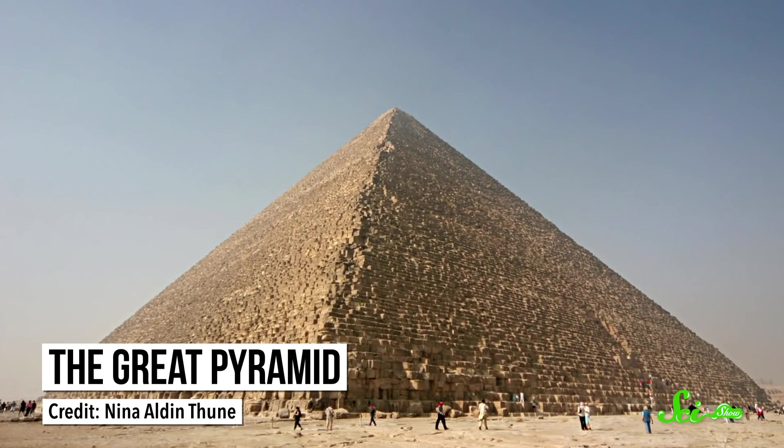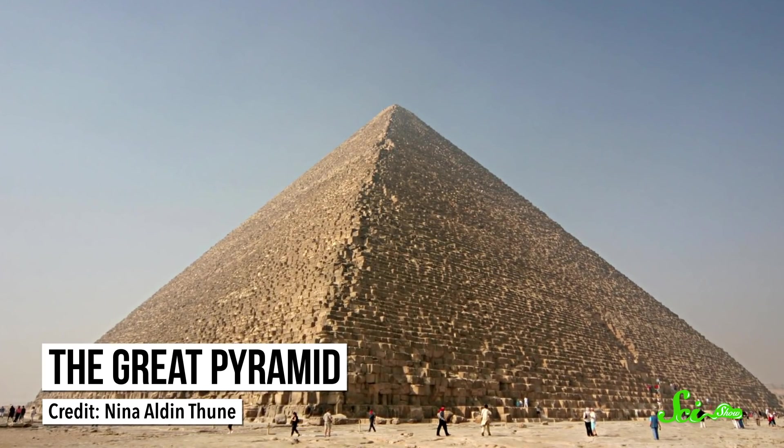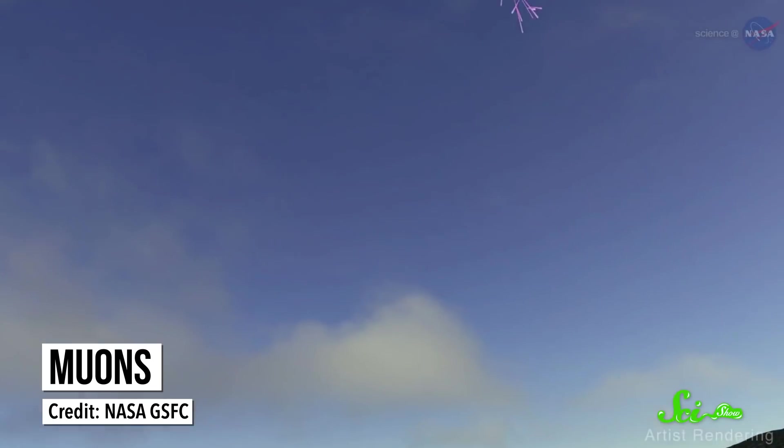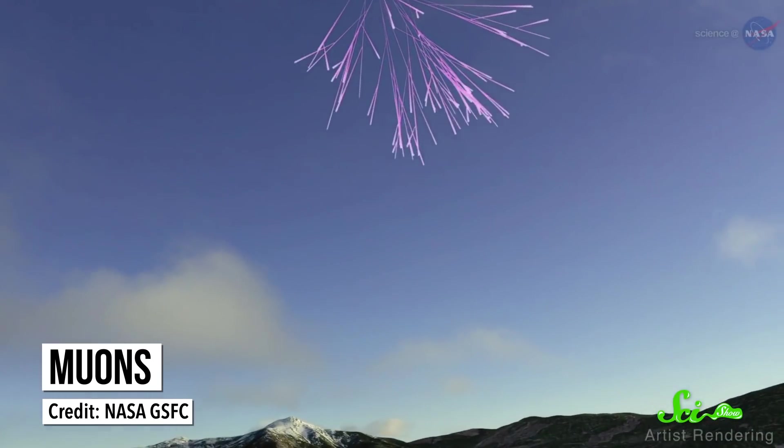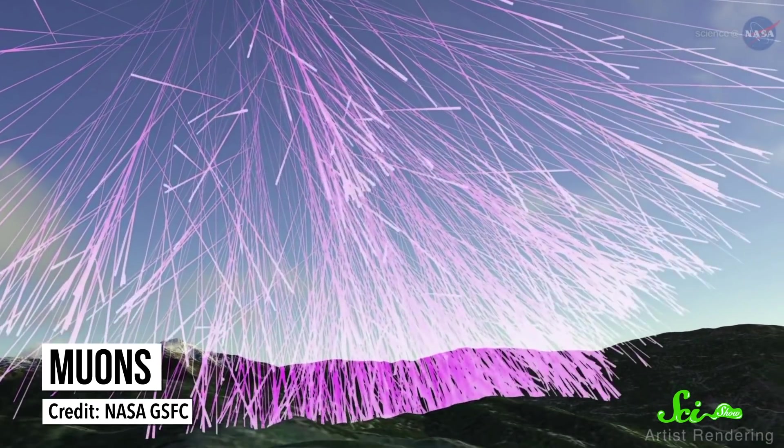Physicists, for example, use cosmic rays to understand the subatomic realm. But in 2017, cosmic rays revealed something new in archaeology, when physicists used them to discover a huge new room inside the Great Pyramid at Giza. They went inside the pyramid and used detectors to measure how many cosmic rays there were in various spots. Specifically, they were looking for one type of particle called muons. The idea was that fewer muons can get through something dense, like enormous sandstone bricks. So if they saw an area with more muons than normal, that would suggest there was a room somewhere above them. And that's what they saw.